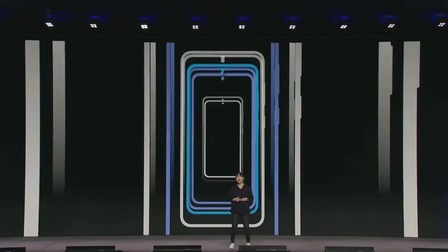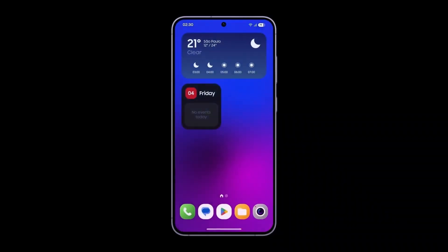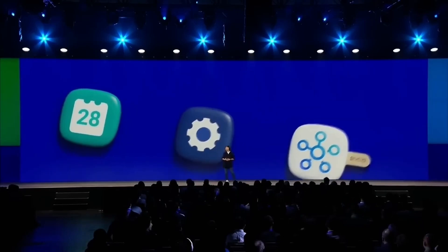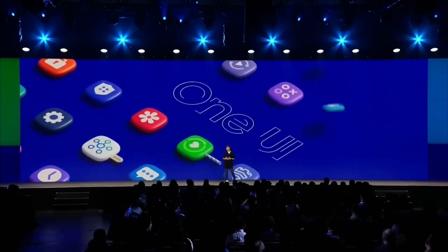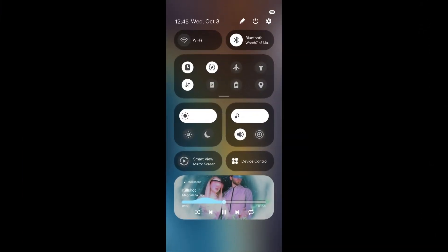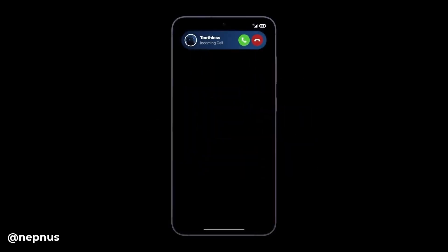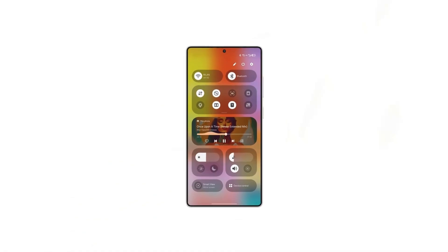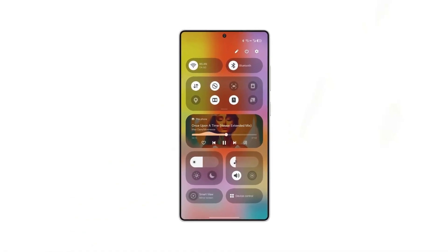Today, we're diving into the exciting updates that Samsung is rolling out with One UI 7.0. Ahead of its official launch, Samsung has already started revealing some new features, including a fresh icon for the gallery app. There's so much more to talk about. Samsung's new update brings enhancements that completely redefine the user experience on Galaxy devices, blending visual upgrades with improved performance and some cool AI-powered features. Let's check out what One UI 7.0 has in store.